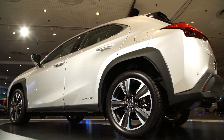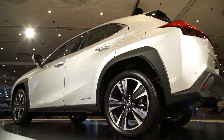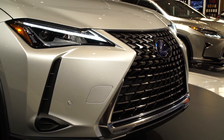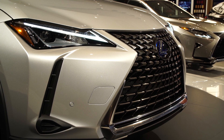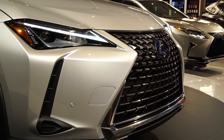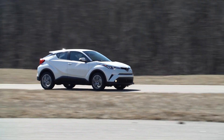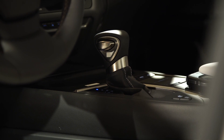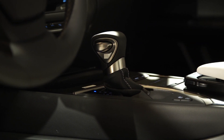The UX rides on the same wheelbase as the CHR, although the Lexus is about six inches longer overall. The front-wheel drive UX200 model uses a 168 horsepower four-cylinder engine, giving it 24 more horsepower than the CHR — it'll need it, as we called the CHR tortoise slow in our testing. It comes mated to a continuously variable transmission that Lexus says will feel more like a traditional automatic than other CVTs.